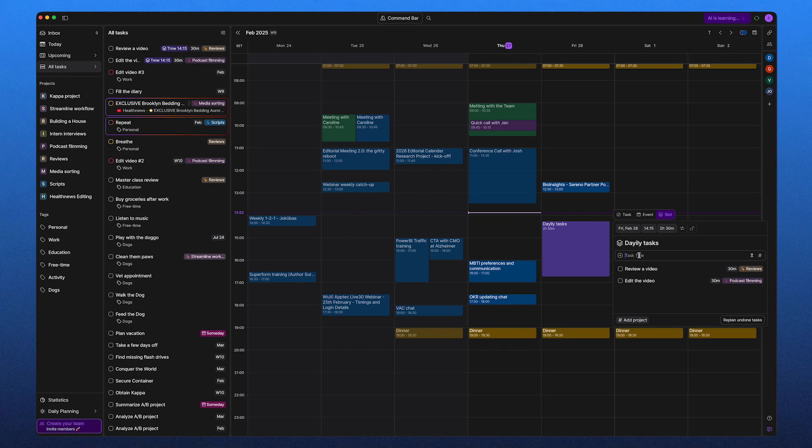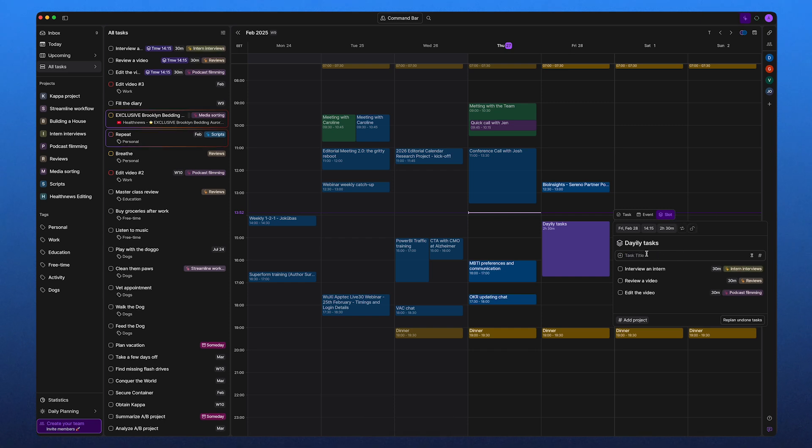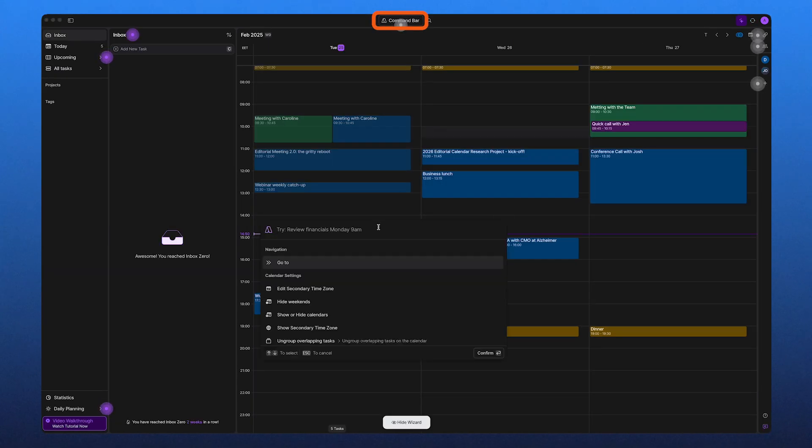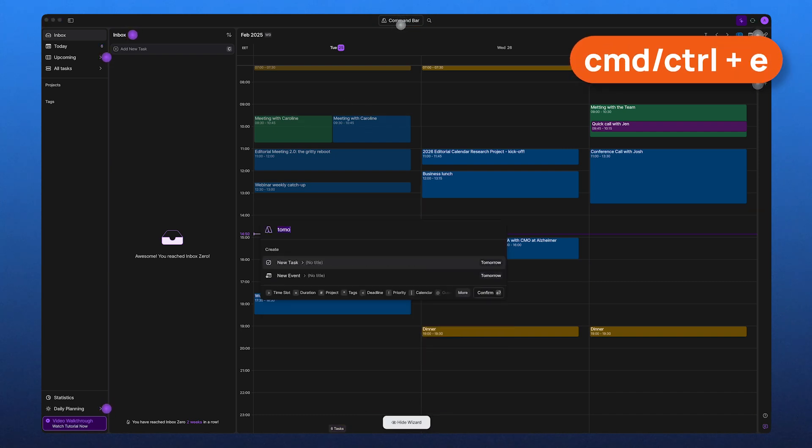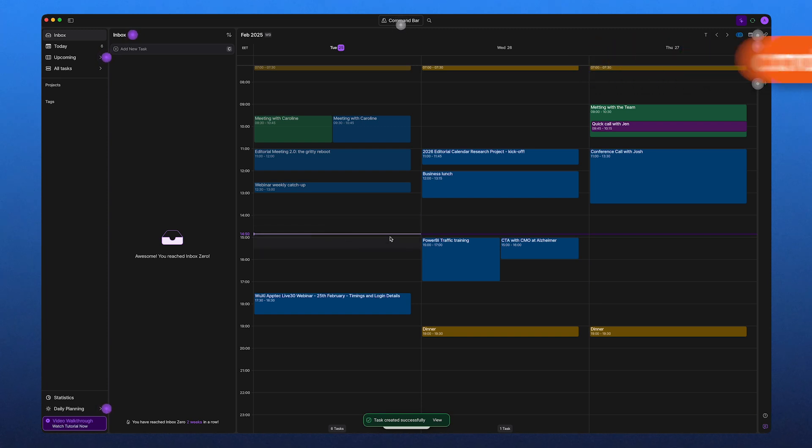This is perfect for anyone who likes structured, deep-focused work sessions and doesn't want their day cluttered with individual task reminders. The command bar is where Akiflow really delivers for power users. If you love keyboard shortcuts, this feature makes everything ridiculously fast. With just a few keystrokes, I can create a new task, set a deadline, schedule it in my calendar, or even move it to a specific project without ever touching my mouse.